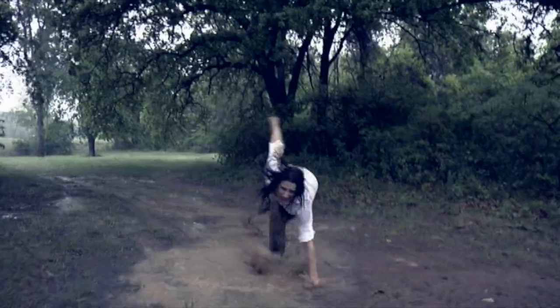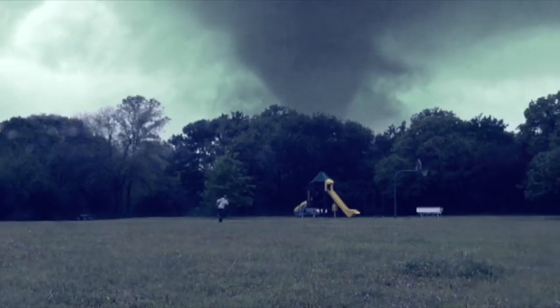I love weather, I love clouds, I like to be out in the weather. And I also like to know a little bit about what I'm looking at.